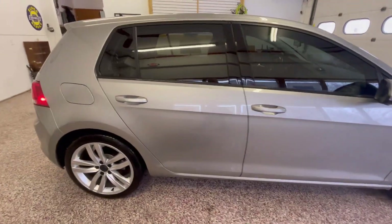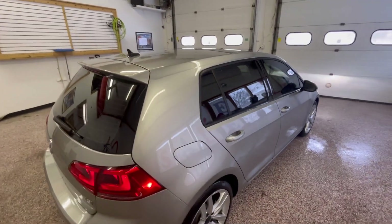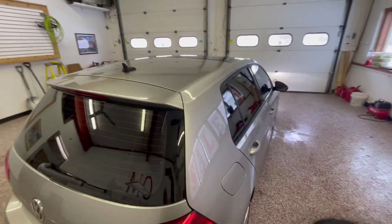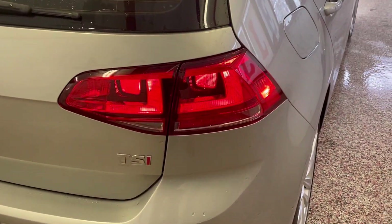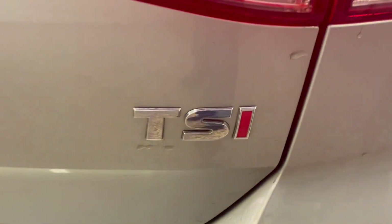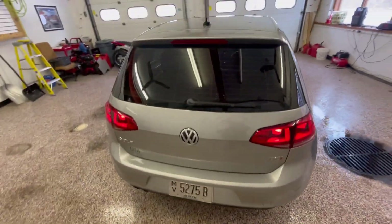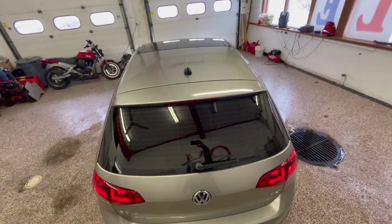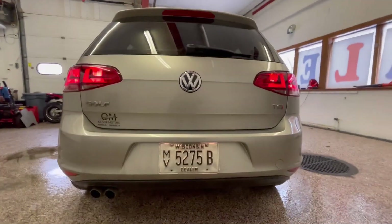One thing about the Volkswagen Golf is you can set side-by-side all seven generations up to this point and pretty much see a little bit of succession, but it's kind of stayed the same. Taking a look at this 2015, reshaped headlights and taillights, and side body panels with slightly sharper creases are the only giveaways that it's a new generation Golf.